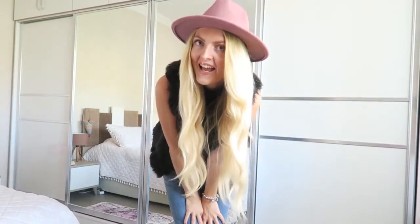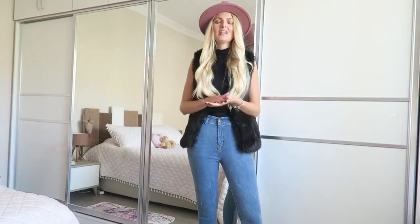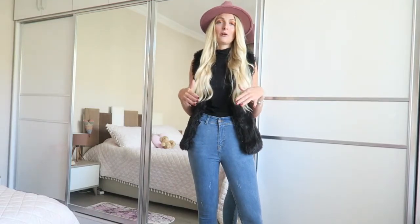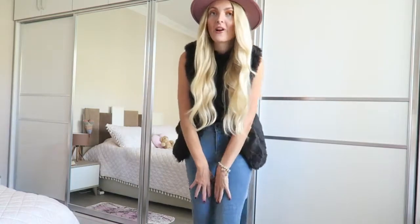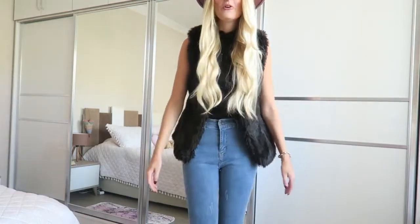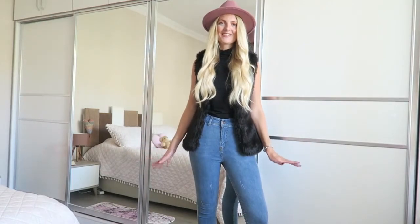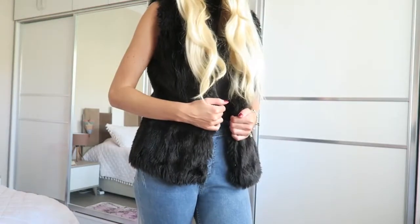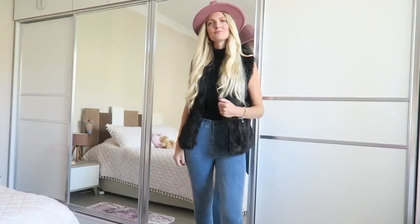I'm also wearing this really cute fedora hat that I got on Trendyol — it's from Delphin. I've never heard of Delphin before, but I'll link things down below if I can find them. I really love a fedora hat and I think it's perfect for fall. So this is the first casual fall outfit!